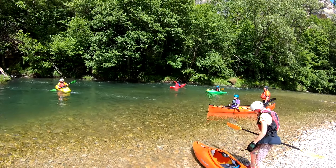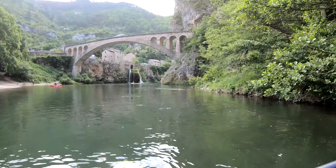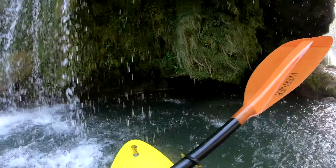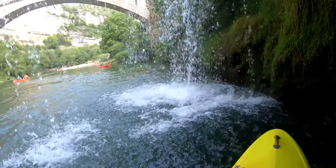Back on the water and we headed under the bridge and passed the village. Paddling through this waterfall seemed like a good idea at the time. Unfortunately the water wasn't quite as fresh as I was hoping and it did smell quite badly of drains.